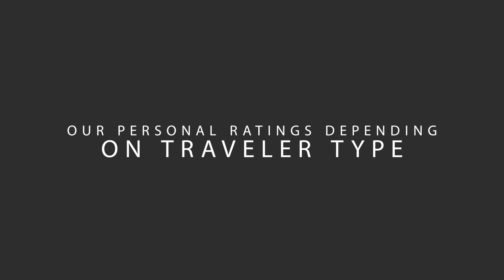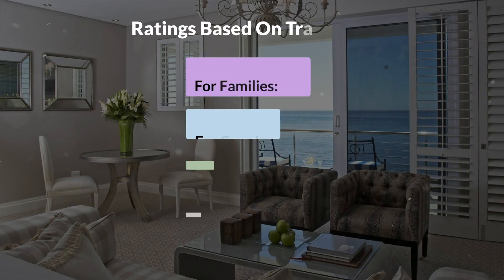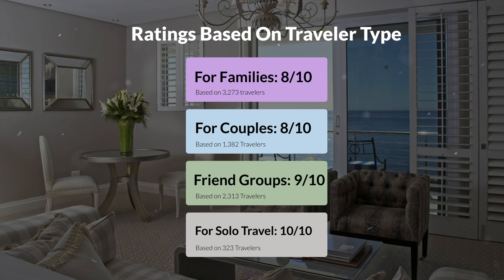Now, let's move on to our personal ratings for this hotel, depending on the type of traveler. For families, 8 out of 10. For couples, 8 out of 10. For friend groups, 9 out of 10. For solo travel, 10 out of 10.